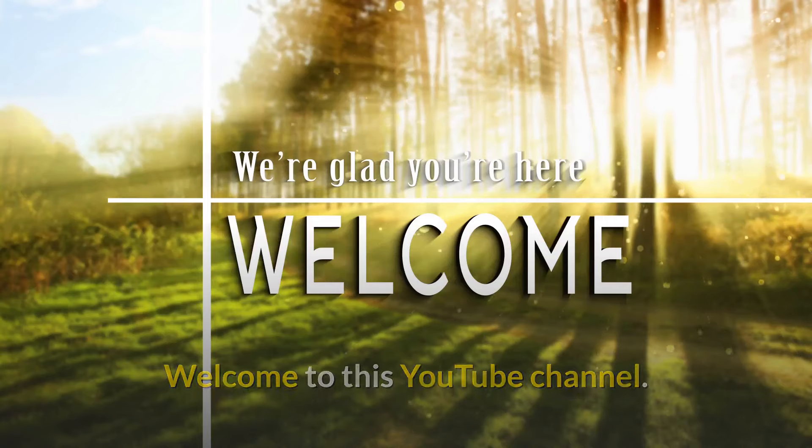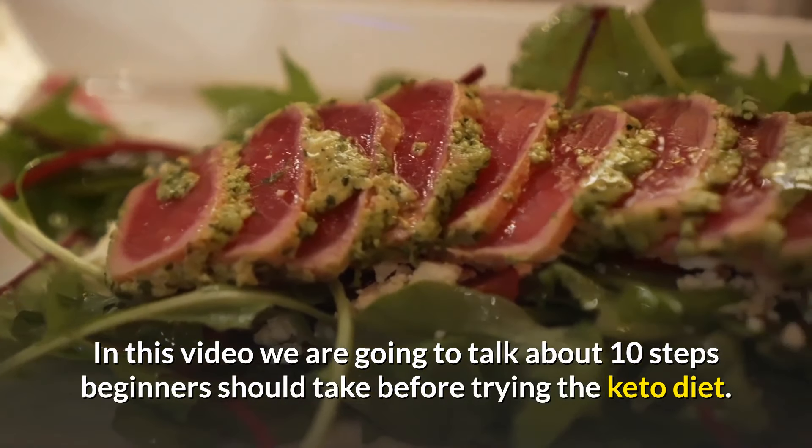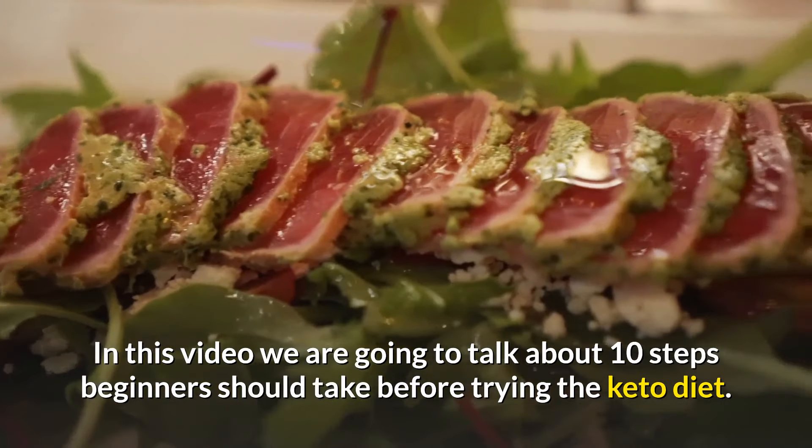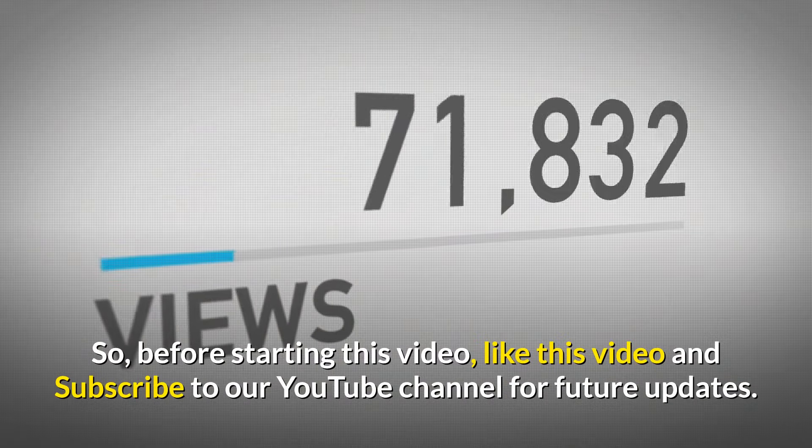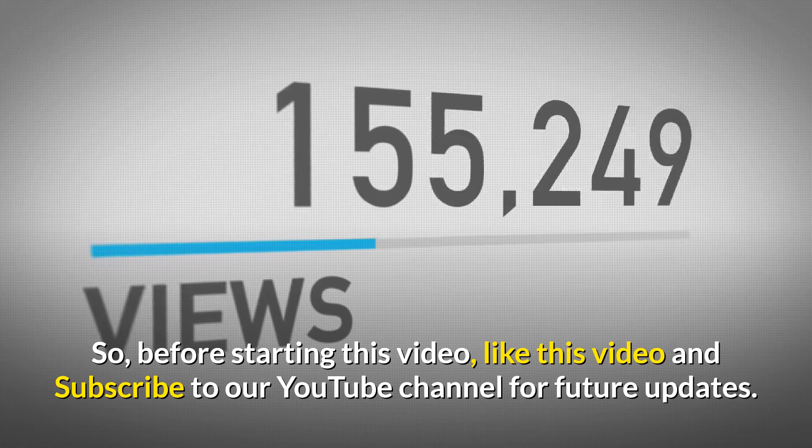Welcome to this YouTube channel. In this video we are going to talk about 10 steps beginners should take before trying the keto diet. Before starting this video, like this video and subscribe to our YouTube channel for future updates.